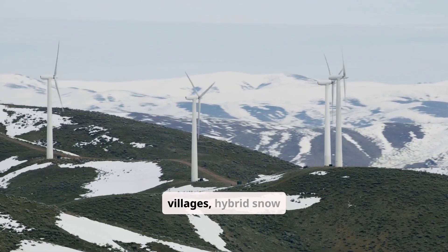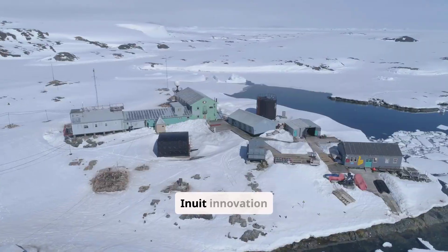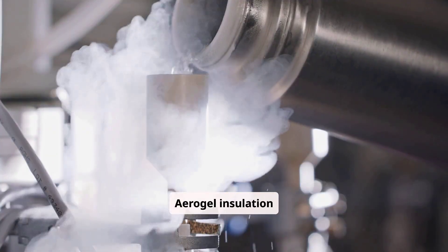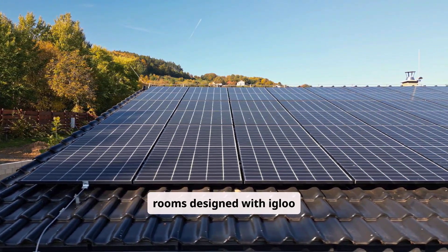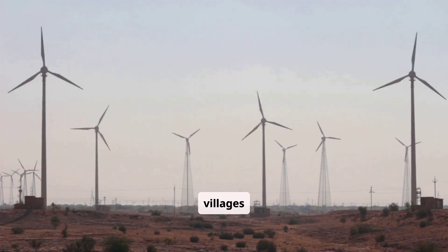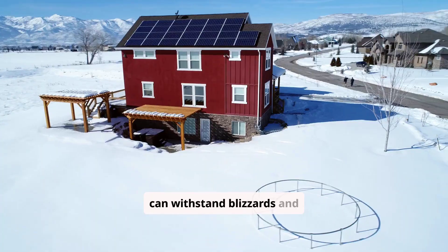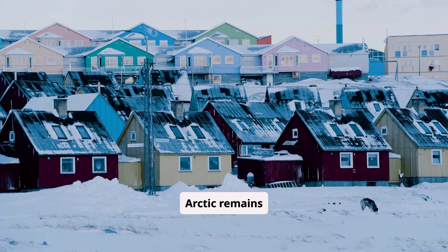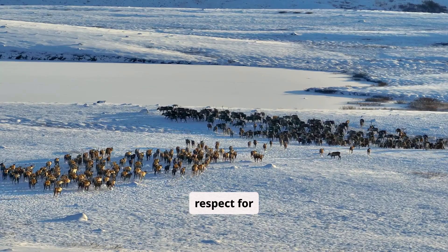Eco homes in Inuit villages, hybrid snow shelters, and wind-powered heating systems show that Inuit innovation continues. New homes use aerogel insulation modeled after snow walls, solar-heated passive rooms designed with igloo dynamics, and wind-powered heating units in remote tundra villages. Designers blend old and new, building homes that can withstand blizzards and store warmth with zero emissions. But the soul of heating in the Arctic remains unchanged: community, simplicity, and deep respect for nature.